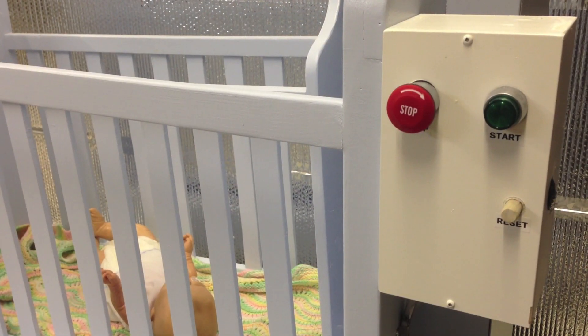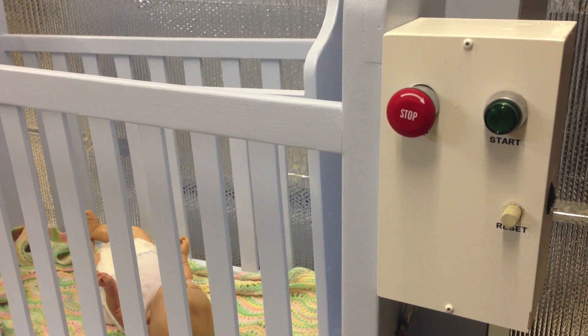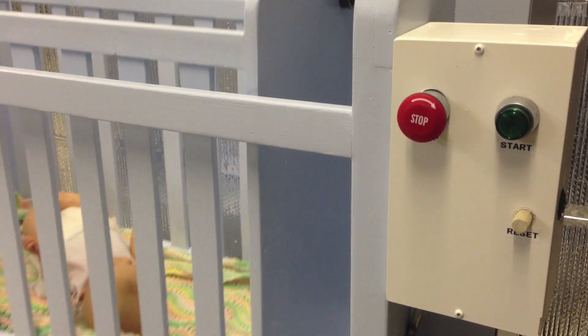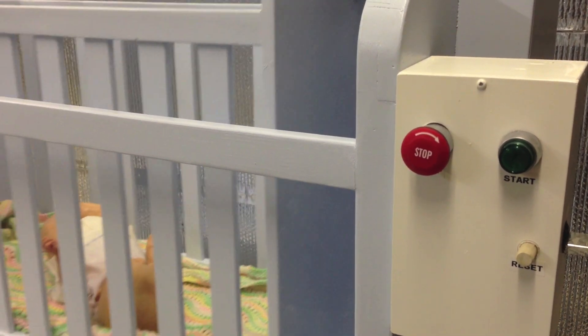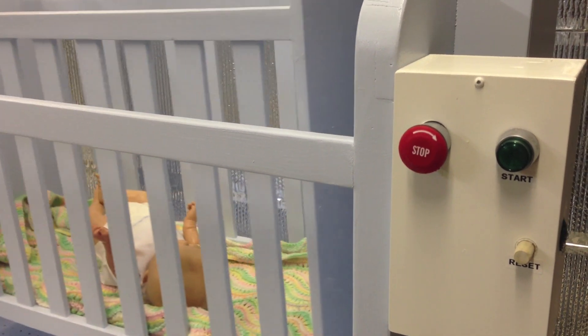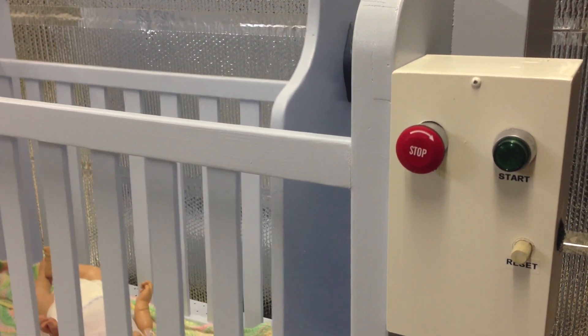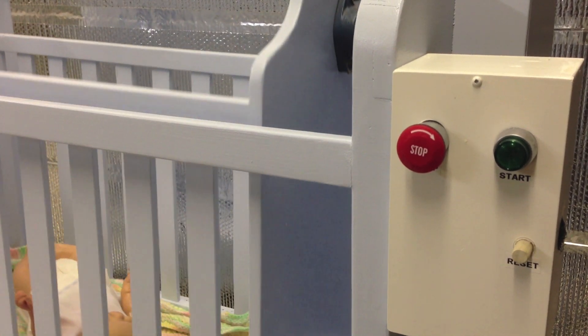A unique and important feature of this project is the sound activation circuitry. At any point throughout the night, if the infant cries, the timing circuit will self-activate, keeping the baby back to sleep without requiring any action from the caregivers. There is no limit to the number of times this feature can be activated, allowing the parents and the baby to attain a full night's rest.